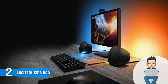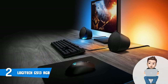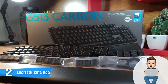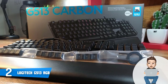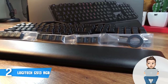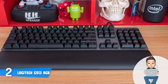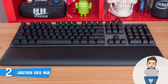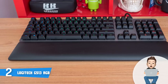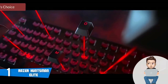The software packs numerous effects including breathing, color cycle, color wave, star effect, key presses, and ripple, and you can customize each depending on whether you want faster or slower transitions. The software also lets you assign macros, select game profiles, and much more. Those who've already purchased this keyboard claim that tactile actuation is extremely silent, which means you can be more focused on the game you play. The Logitech G513 RGB is a must-have.